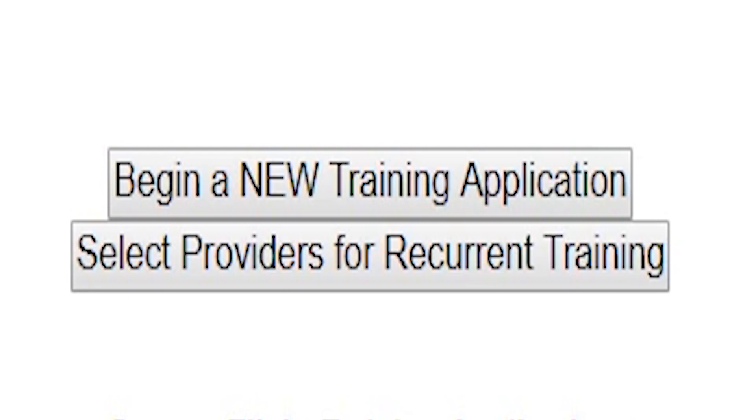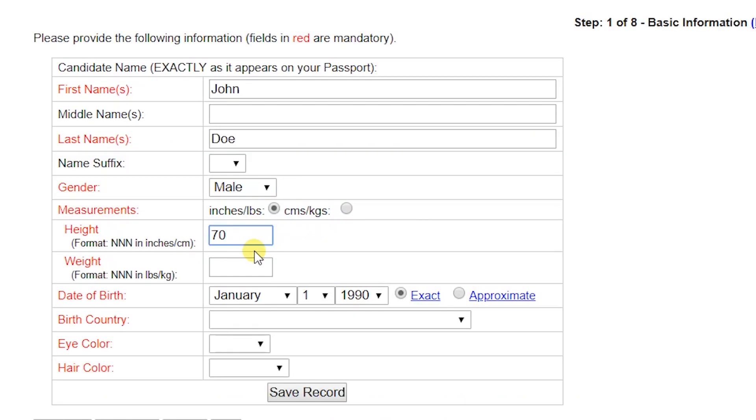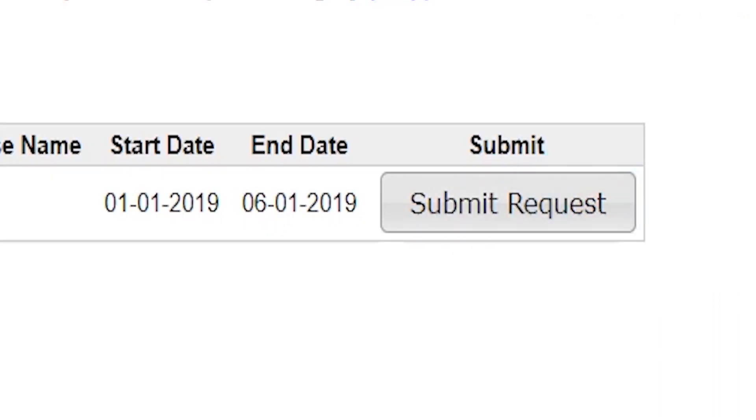To apply, prospective students must create an AFSP account, submit their background information and documents, and submit their flight training request. When a training request has been submitted and paid for successfully, the student will receive an email with clear instructions on completing the application process.